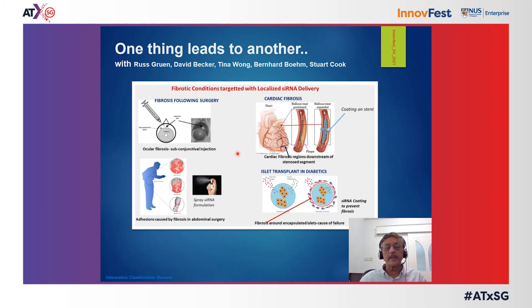This work showed us that several other conditions could benefit from local administration: cardiac fibrosis following infarction, ocular fibrosis as already mentioned, and fibrosis that chokes off islet nutrition following injection for diabetic patients is another important area. Surface functionalization of the islets can also allow for minimized fibrosis, as can localized delivery in abdominal surgery. Many possibilities exist for localized administration of nanoparticles resulting in selective and sustained action.